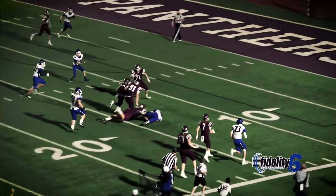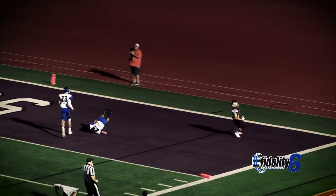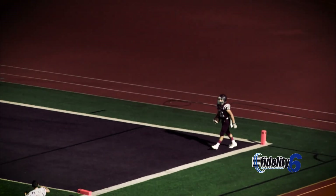He's got blockers, he's in the open — Ty Callahan's in the end zone, touchdown Benton!